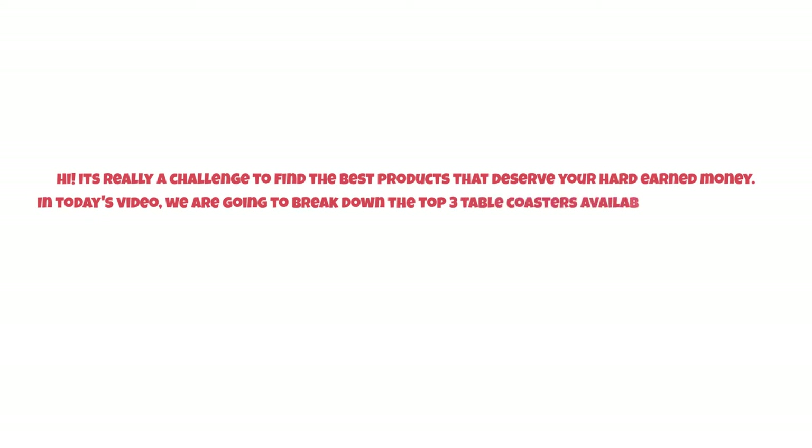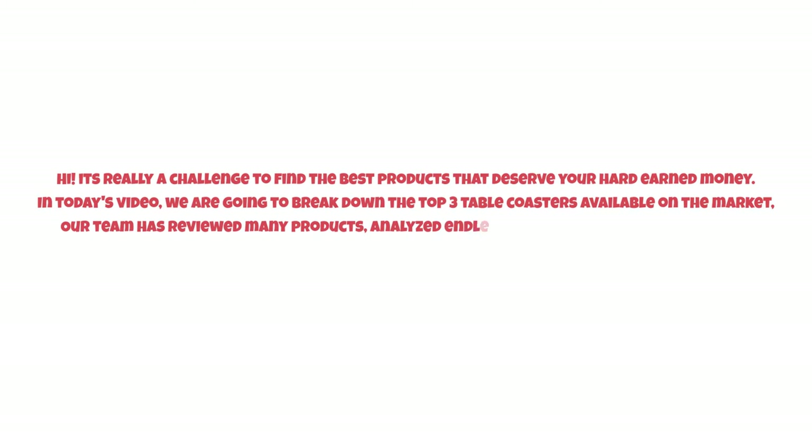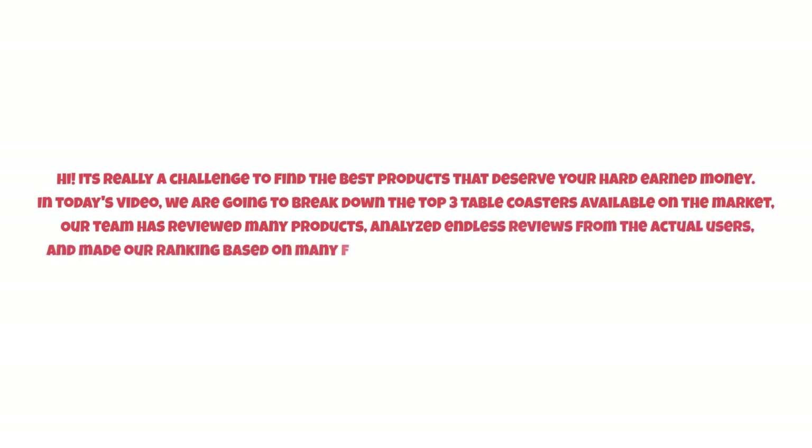It's really a challenge to find the best products that deserve your hard-earned money. In today's video, we are going to break down the top three table coasters available on the market. Our team has reviewed many products, analyzed endless reviews from actual users, and made our ranking based on many factors such as price, quality, durability, performance, and the manufacturer's reputation.